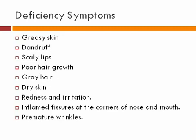Deficiency symptoms include: greasy skin, dandruff, scaly lips, poor hair growth, gray hair, dry skin, redness and irritation, inflamed fissures at the corners of the nose and mouth, and premature wrinkles.